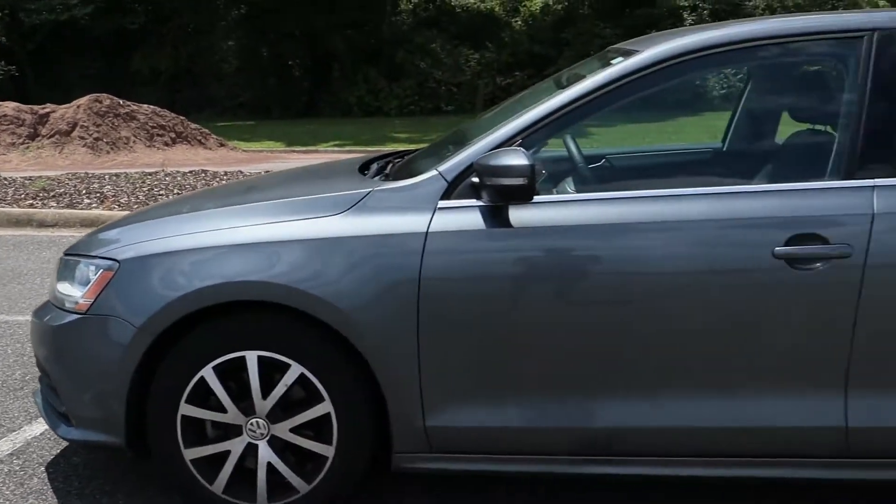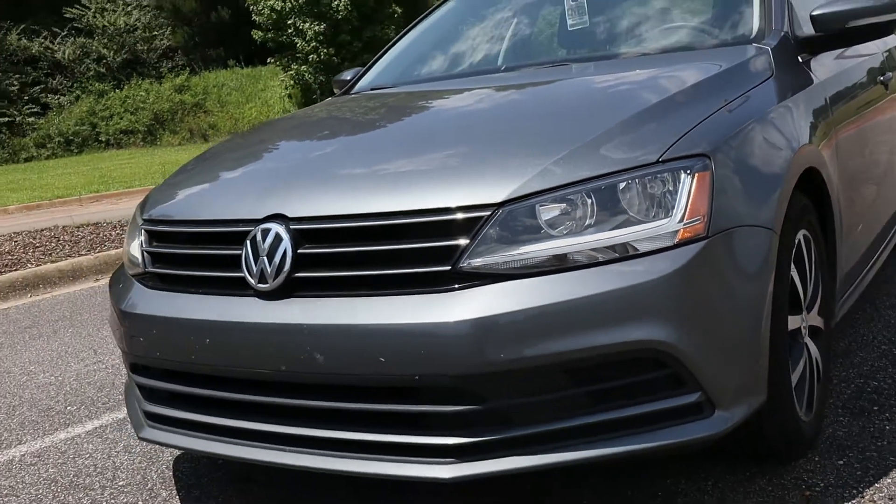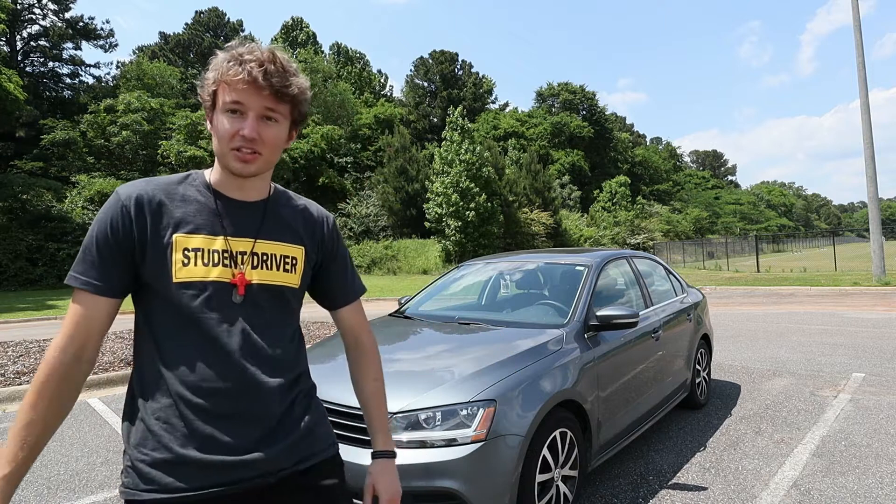A well-sculpted, sleek, athletic German body with perfect proportions, paired with a handsome yet understated fascia. And the subject is... me! Oh, and my 2017 VW Jetta.